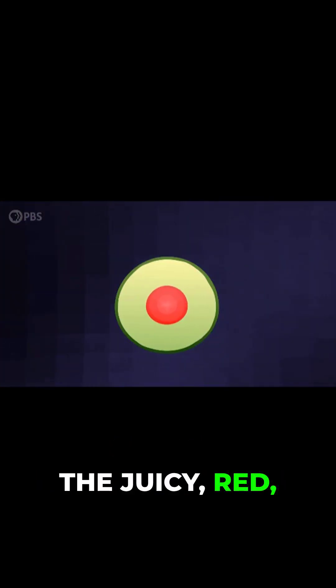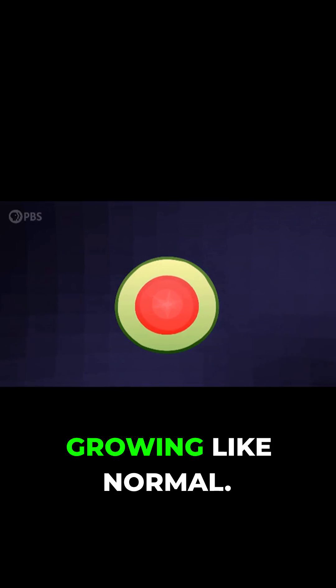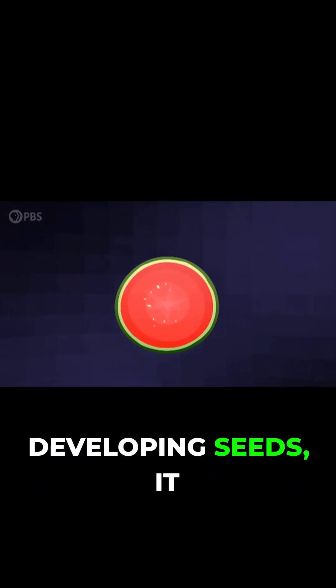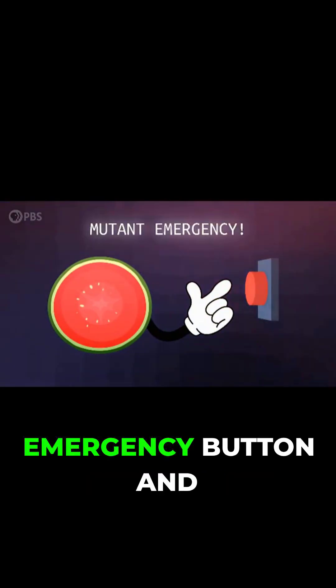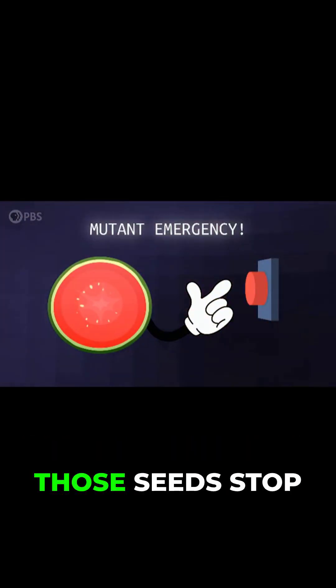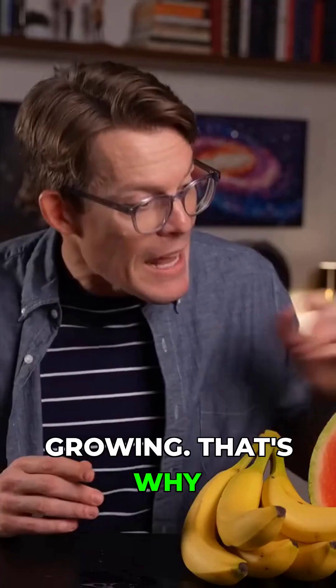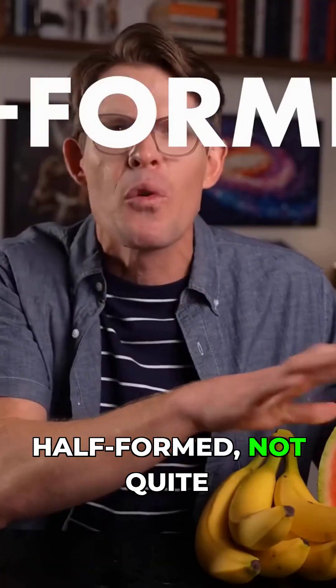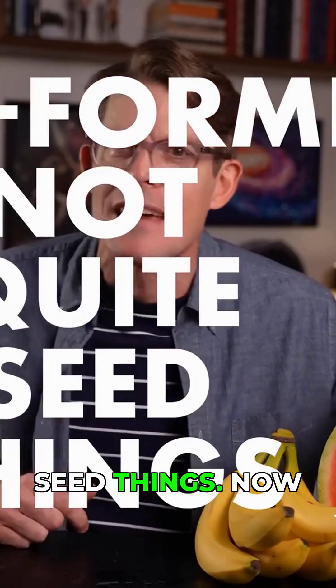The juicy, red, sweet part of the fruit keeps growing like normal. But when the plant detects an odd number of chromosomes in the developing seeds, it pushes the mutant emergency button and those seeds stop growing. That's why seedless watermelons have those little, half-formed, not-quite seed things.